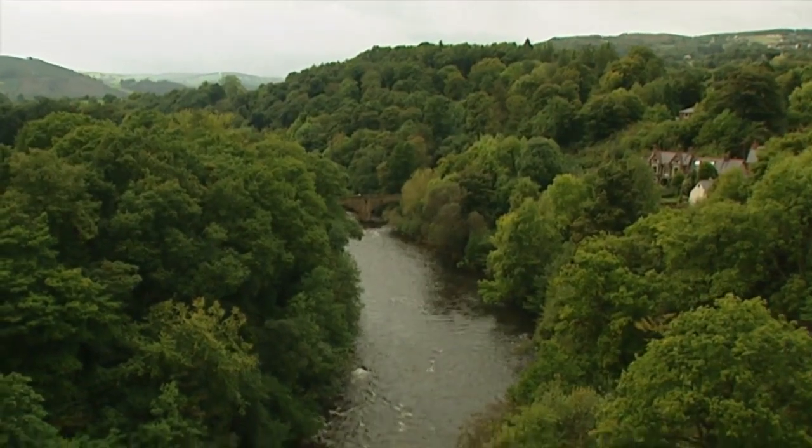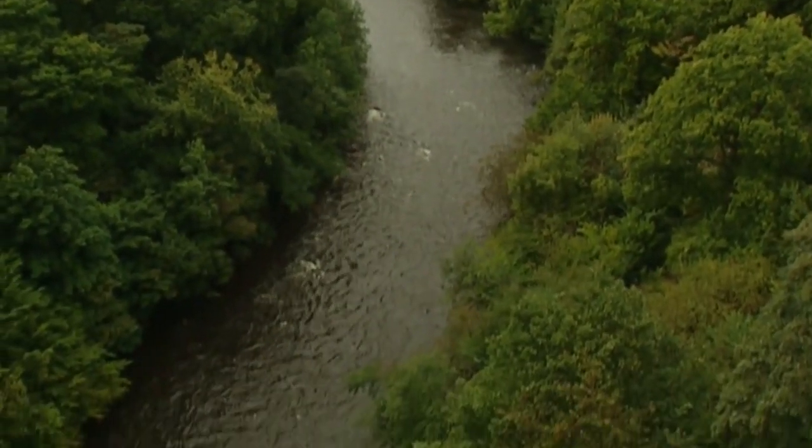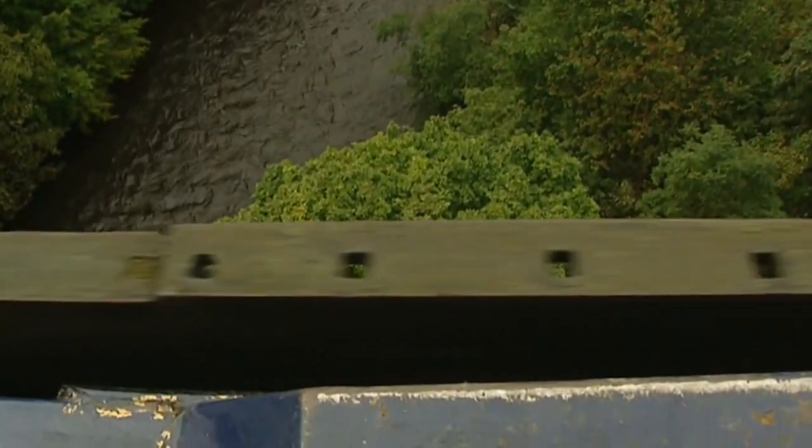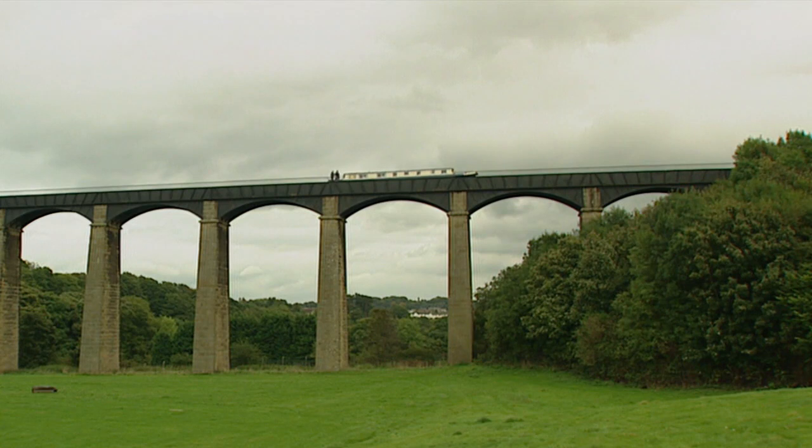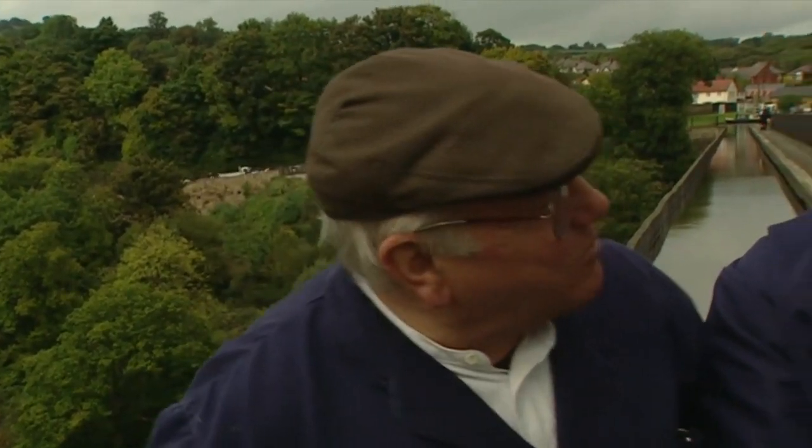I wonder what these other holes were for on top. It never ever had a rail on, as far as we know - it might have been for another rail, or perhaps part of the casting when they cast it. Now, this aqueduct has got a very strange name that I can't pronounce. It's called the Pontcysyllte Aqueduct. The Pontcysyllte Aqueduct. I knew I'd get it right - bit of practice.